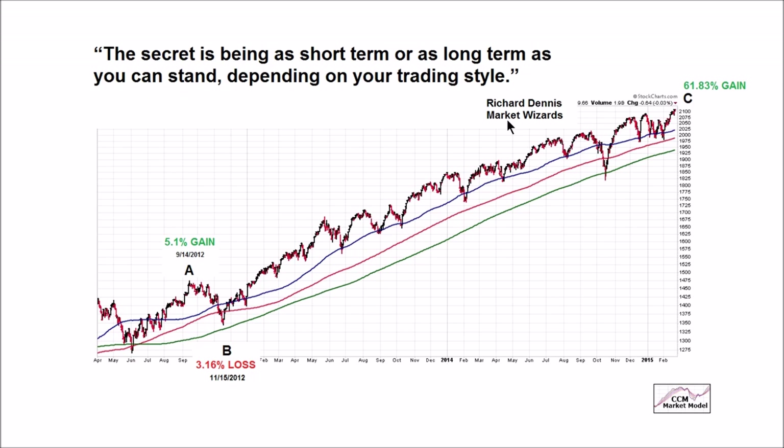Conversely, if our trends were rolling over and we had a full bore bearish look, our counter trend rallies would be moving in the opposing direction, and we would know with 100% certainty that if the downtrend remained in place, that counter trend move would be followed by a lower low — by definition. Uptrends by definition make a series of higher highs; downtrends by definition make a series of lower lows. Which brings us back to our Market Wizard's wisdom: the secret is being as short term or as long term as you can stand depending on your trading style. In our case, it's as long term as you can stand. The 'you can stand' part acknowledges that this is difficult — it's going to be a drain on your emotional capital as well as your account balance.